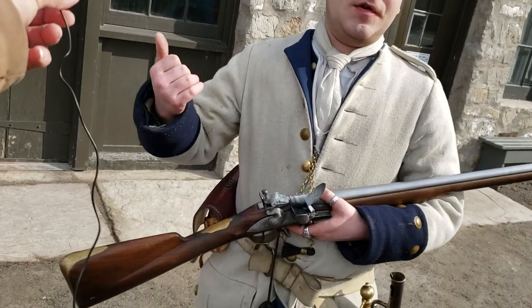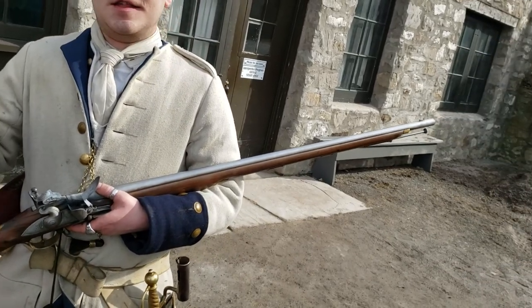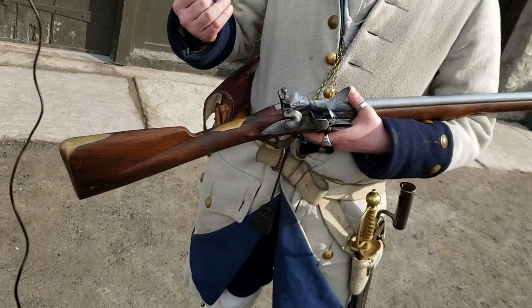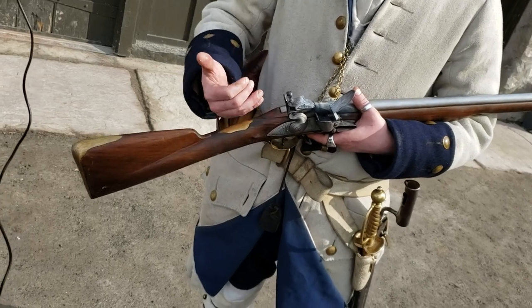We also hit stuff at 200 yards, surprisingly. I'm not going to say it's what we were aiming at, but we hit stuff at 200 yards. So the musket is a lot more accurate and it goes longer than most people would think.